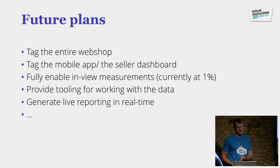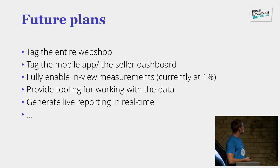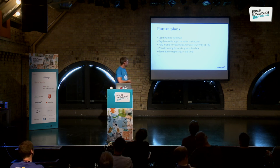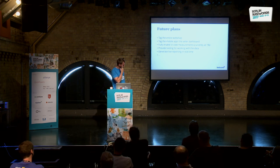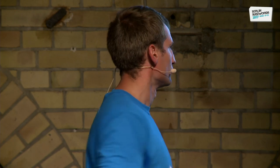For future plans: first, we are currently tagging the entire webshop — right now only the basket page is tagged. We're working with other teams, finding what goes wrong and fixing it. We also want to tag the mobile app, since customers using the app itself are not yet measured. We also want to fully enable in-view measurements — last week we enabled them for 25% of customers, generating data about what was actually visible in the viewport, something we could not do before with solutions like Omniture.